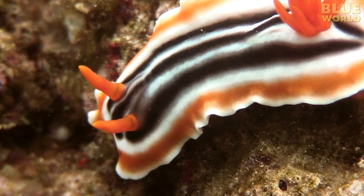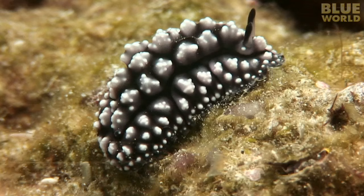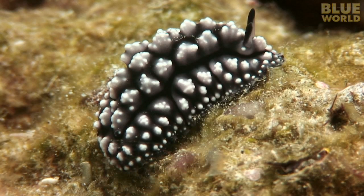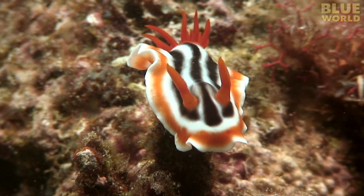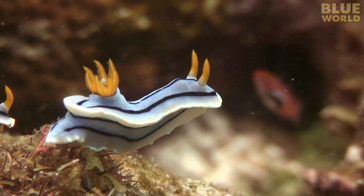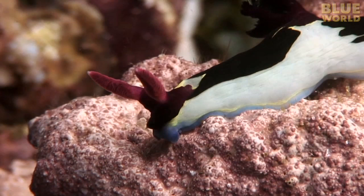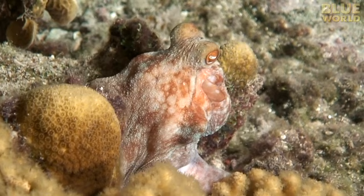The nudibranch, also called a sea slug, has bright coloration that scientists call aposmatic. These animals are basically snails without a shell. They might look like a tasty and defenseless little snack for a passing fish, but in fact, many nudibranchs secrete a toxic acid that makes them inedible to virtually anything on the reef. Its bright aposmatic coloration is a warning to potential predators that says: I don't taste good.